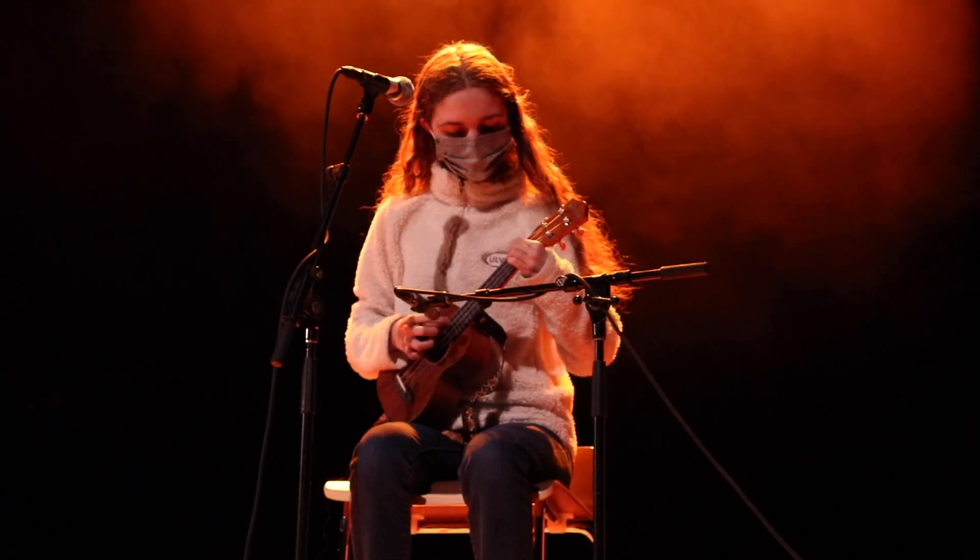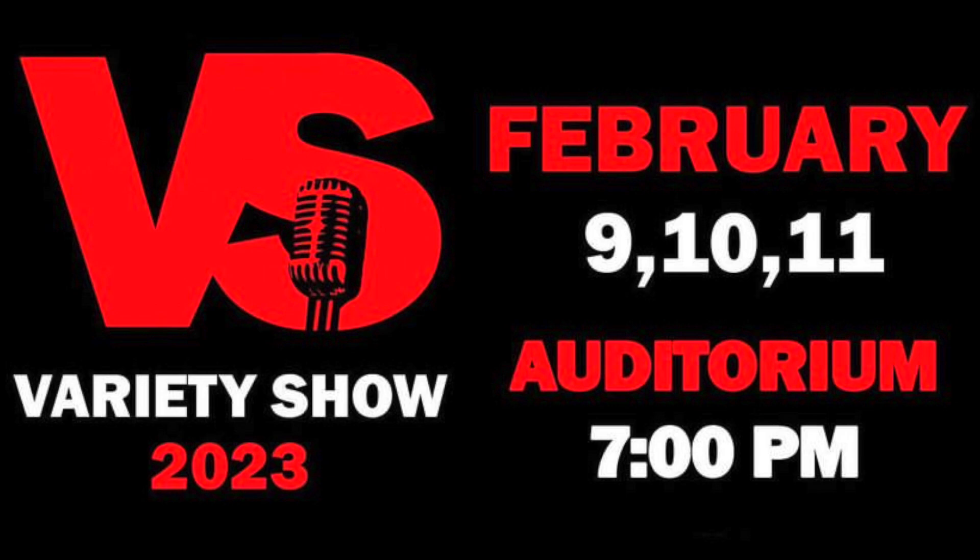Good luck to all those performing in the show, and make sure to go check them out on February 9th, 10th, and 11th at 7 p.m. Tickets are sold in the Rotunda starting Monday, February 6th. For Wildcat Weekly, I'm Dylan Sedgwick.